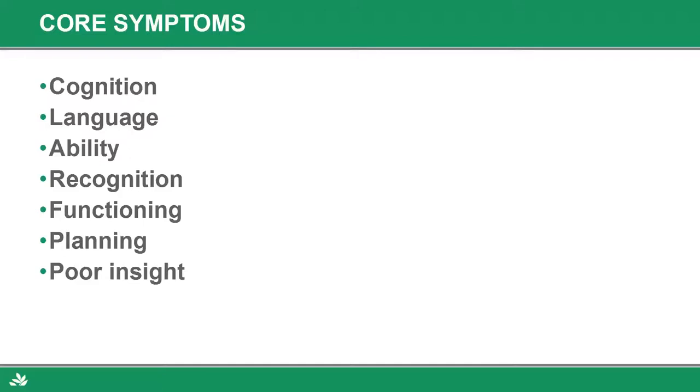Some people have language problems where they can't make words at all — they just become mute. Early on you can see word-finding problems in Alzheimer's, but certain types of frontal temporal dementia have primary progressive aphasia, where worsening ability to speak is one of the first symptoms. People also have a decline in their ability to do things they used to know — fix stuff, cook, run a machine, remote controls, cell phones — suddenly become foreign to them.